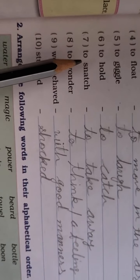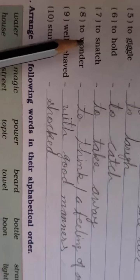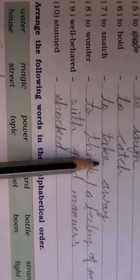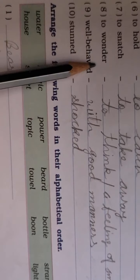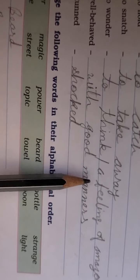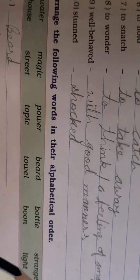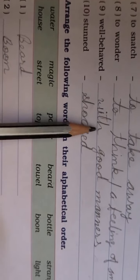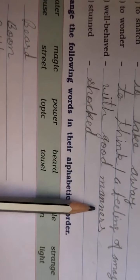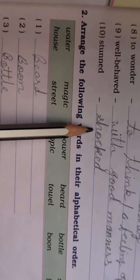To hold means to catch. To snatch means to take away. To wonder means to think — a feeling of amazement, a good feeling of amazement. Well-behaved means with good manners. Stunned means shocked.